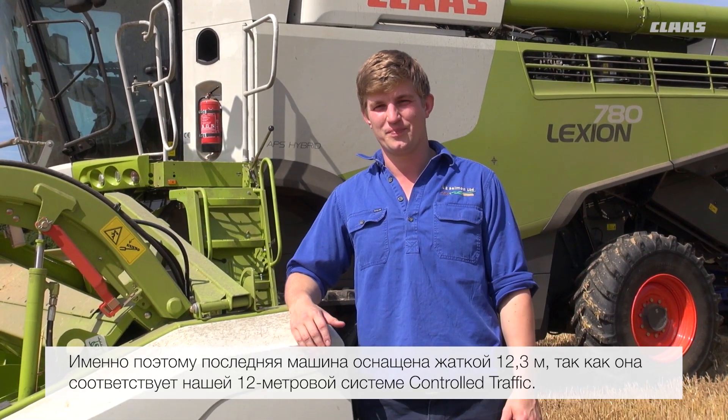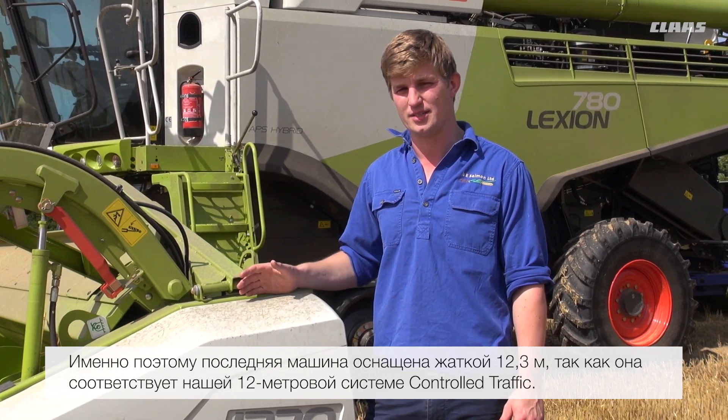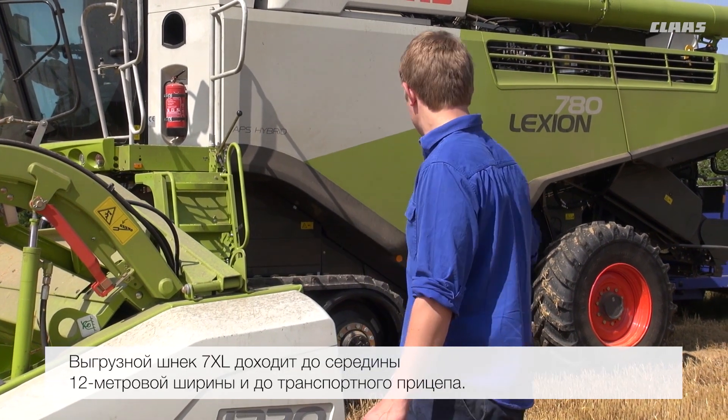This latest machine is kitted out with the latest generation header, 12.3, for our 12-metre CTF. Also, the 7XL unloading auger reaches to the middle of 12 metres in our chaser bin.